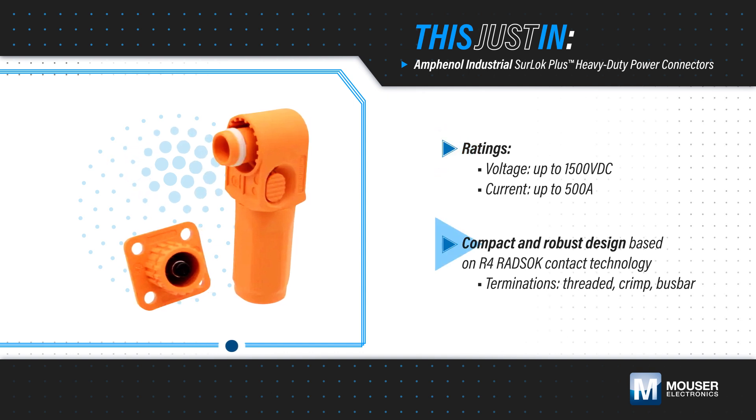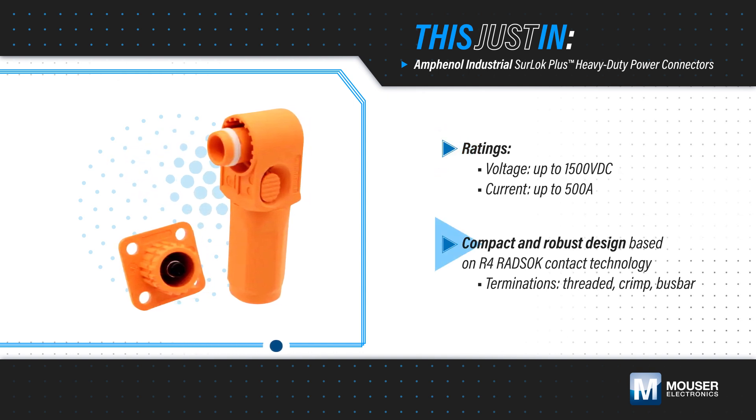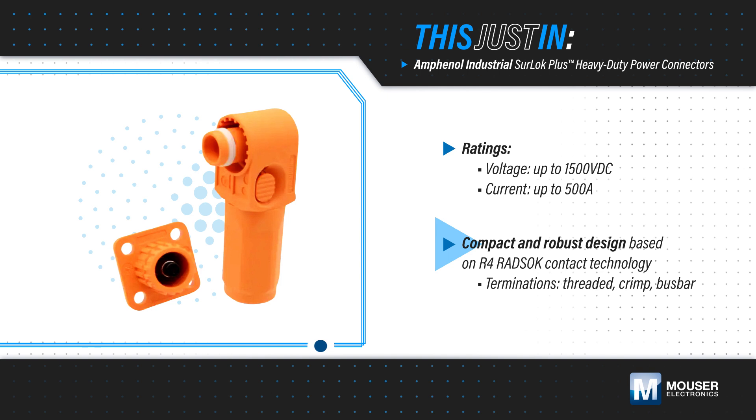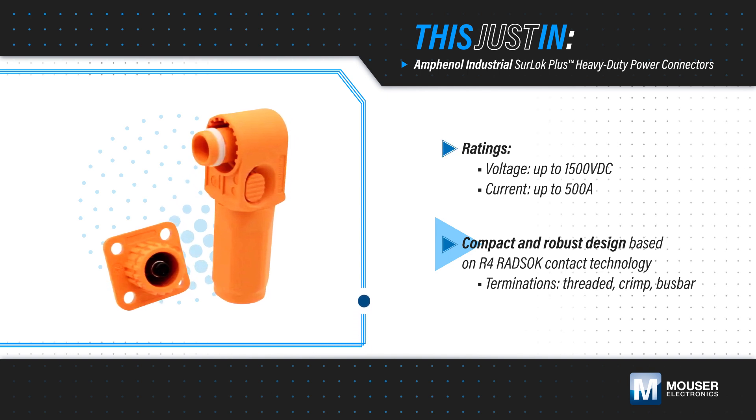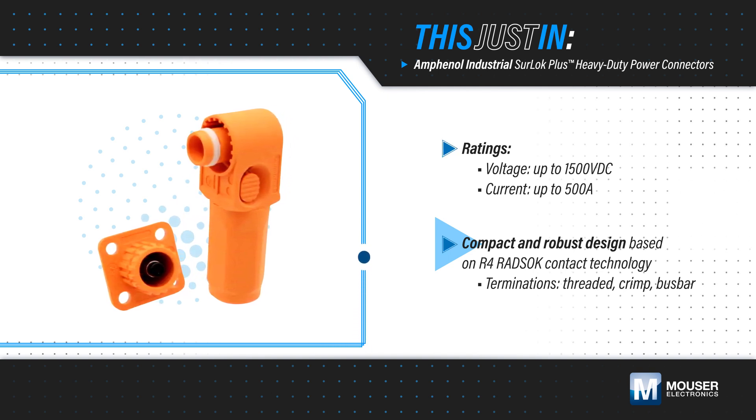The connectors leverage R4 Radsock technology that reduces insertion force and increases the conductive surface area, allowing for a smaller, easier-to-use connector. Threaded, crimp, and bus bar terminations are available.